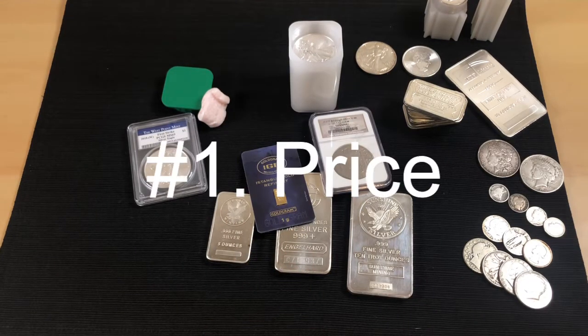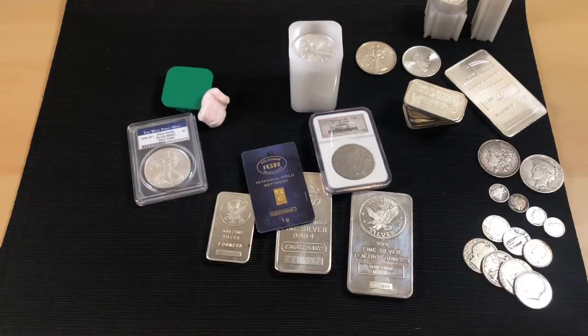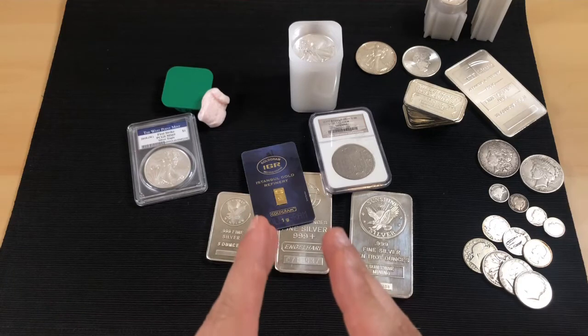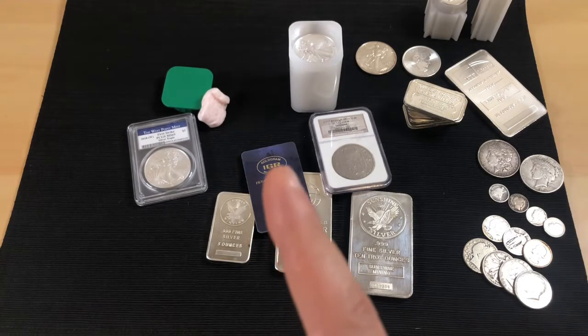Now for the cons. The first is price. With the big selection comes a cost — they're a business and they need to make money. A lot of these places charge more than you'd find at a local coin store. This isn't always true, but on average prices are higher online.